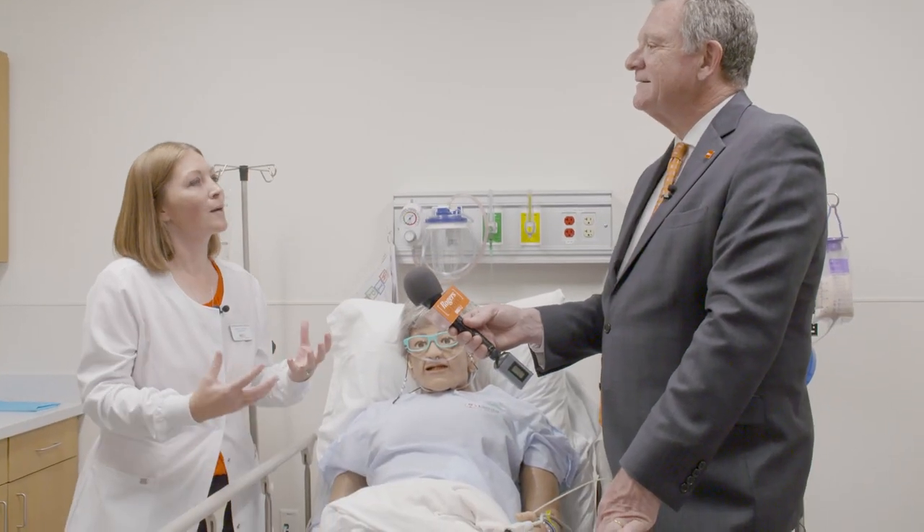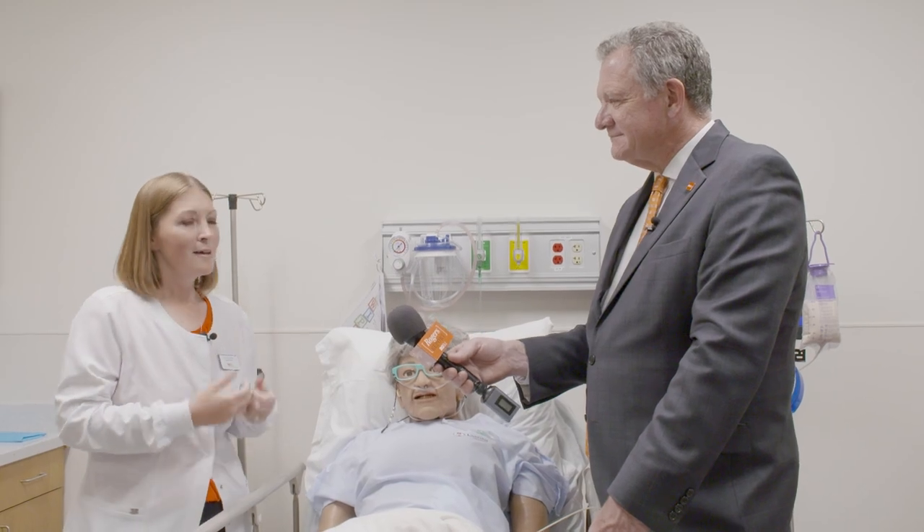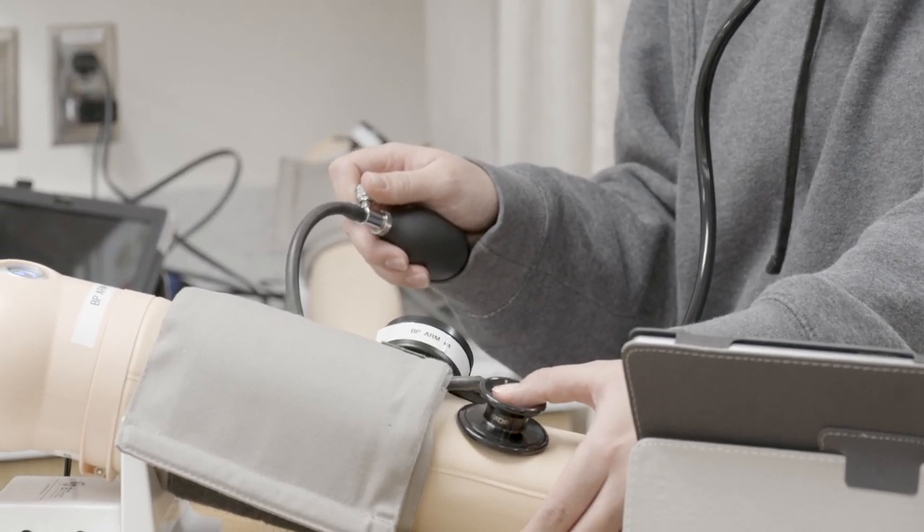I got into nursing because I wanted to take care of patients the way they should be taken care of. So I entered into the education world, and in all of my years of pre-licensure education, I've graduated over 500 students — and I'm just one set of hands, but I have 500 sets out in the world. And with this program here, we're going to be graduating hundreds and hundreds more sets of hands.